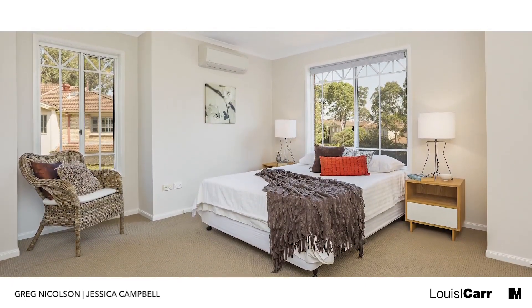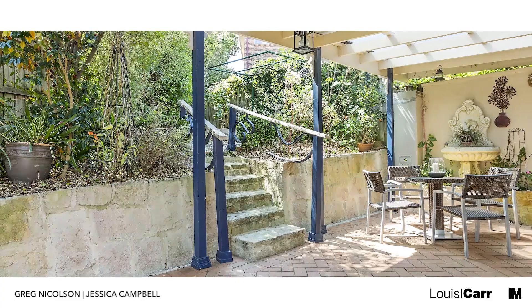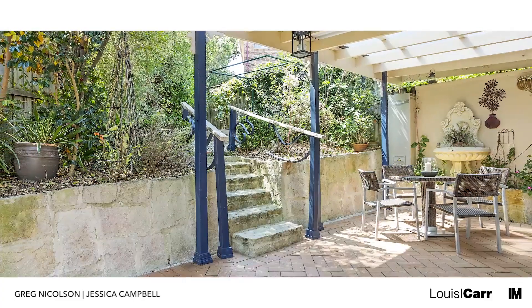We appreciate the space that this home offers — there's room for everyone to spread out and relax. We love the flow from indoors out, perfect for entertaining family and friends.